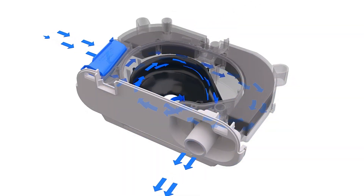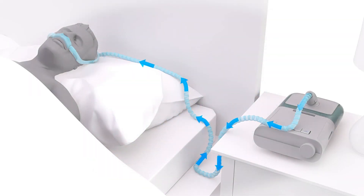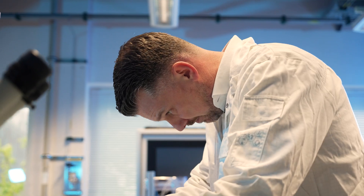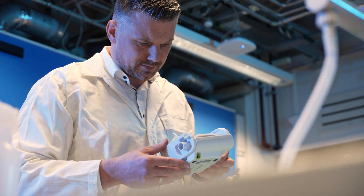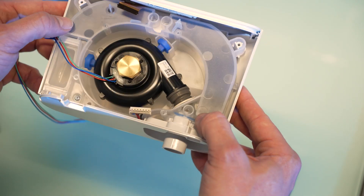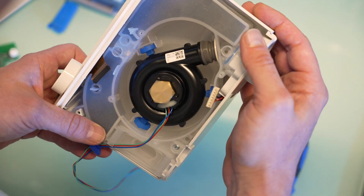The air enters the device through a filter and then goes to the patient through a tube. To reduce the noise of the DreamStation One device while it is used by patients during the night, it contains a small amount of sound abatement foam. DreamStation One devices produced until June 2021 use polyester-based polyurethane foam for noise reduction.